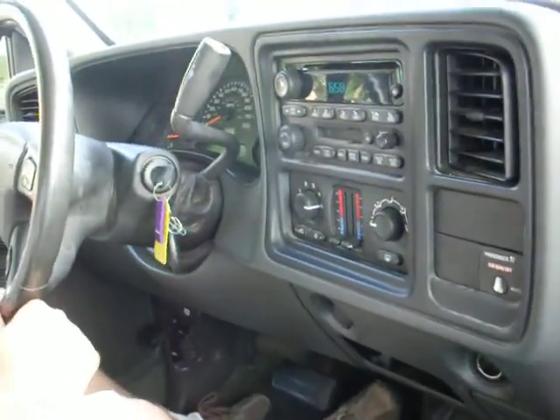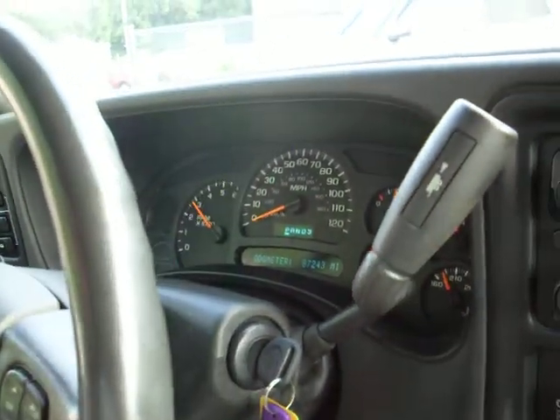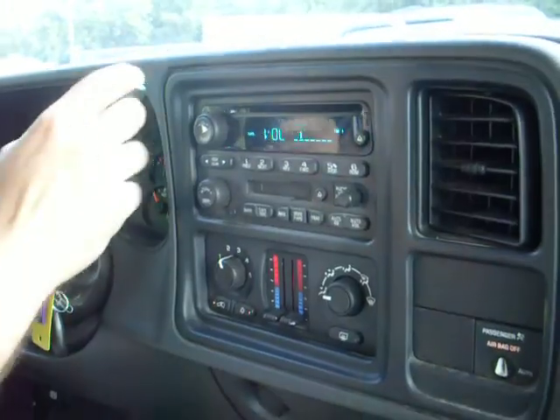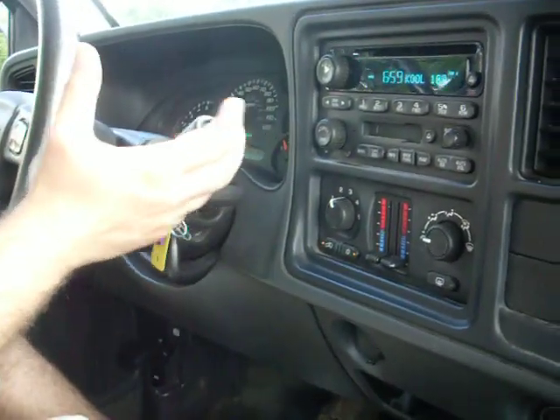Only 87,000 miles. The vehicle idles right where it's supposed to, there's no misfire or hesitation. It's got the factory CD player, tow mode on and off, and the transmission goes from gear to gear without any kind of hard kicks.